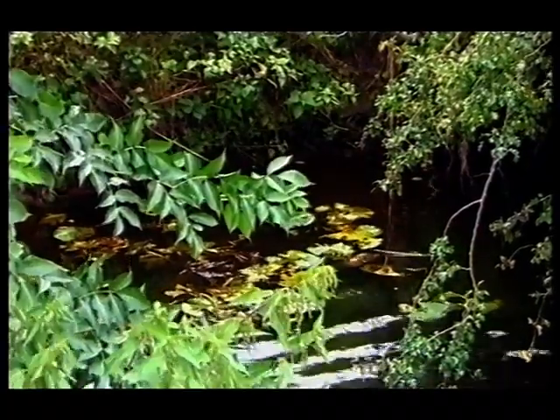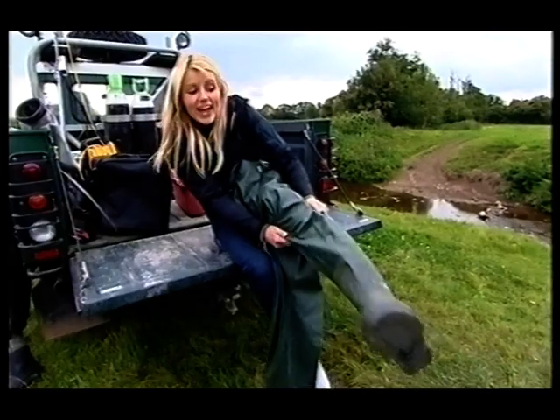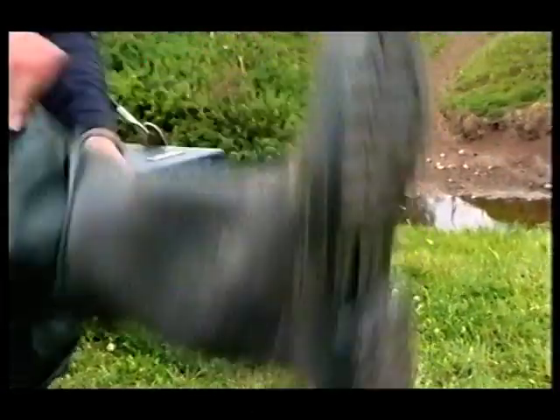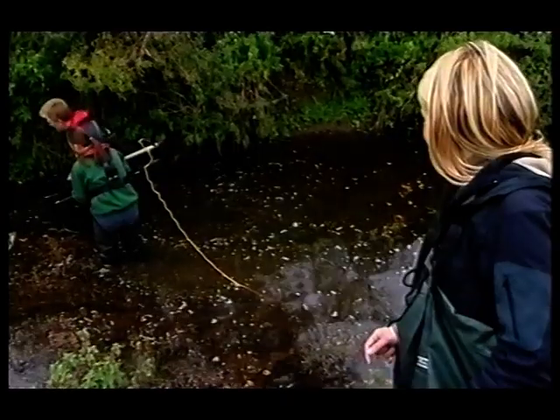Once the elvers have made it upstream, they can live in our rivers for up to 30 years. In a tributary of the River Parrot, the eels come to spend most of their life getting bigger and bigger. To check on the condition of the adult population, it's time for some electric fishing with a team from the Environment Agency.